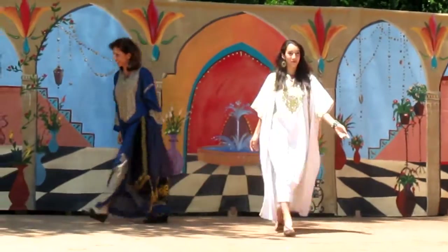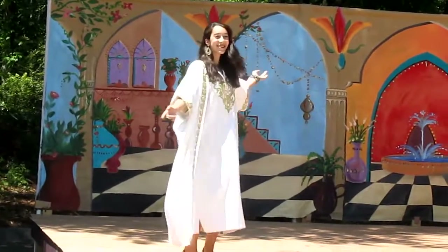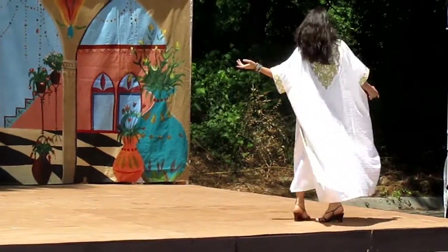Our last stop in today's fashion journey is in Lebanon. The model is wearing a striped back gown designed by the artisans of Lebanon. This outfit is accented with tassels and beautifully embroidered with the golden Arabesque design.